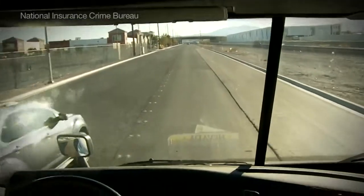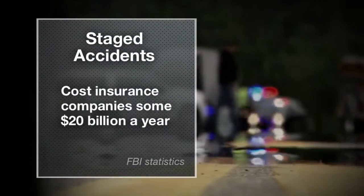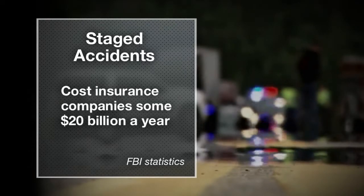Nobody likes getting into a car accident unless you do it for a living. The scheme is to cause an accident with an innocent person and make it that innocent person's fault. The simplest scheme is to pull in front of an unsuspecting driver and slam on your brakes - any vehicle they know is going to have insurance. Our partners at State Farm say FBI figures indicate these crooked collisions cost insurance companies some 20 billion dollars a year, and you know who ends up paying that.